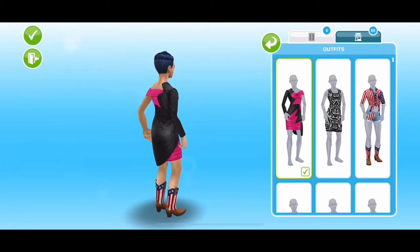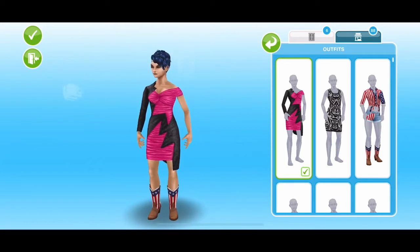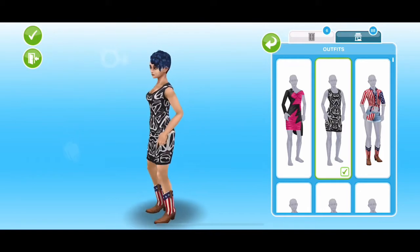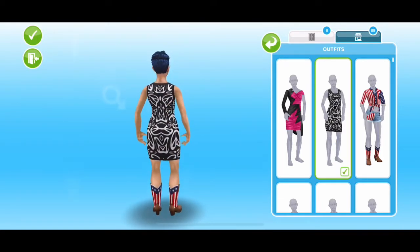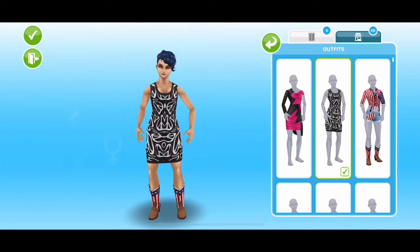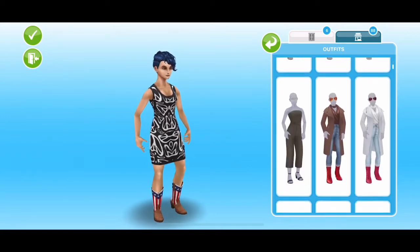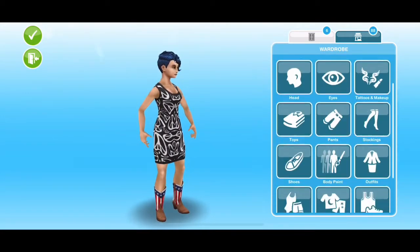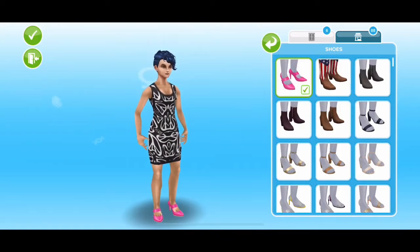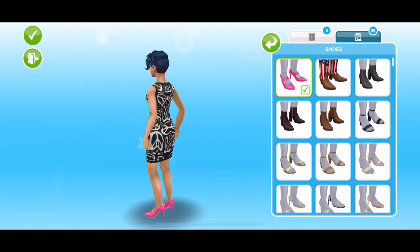So this is the first dress — I quite like it, it's different, it's not something I've seen on FreePlay before. Then we have this black and white one, which I think is probably my favourite. Just remember, I know the price is a bit steep, and I know some people are not going to be happy that all the items from The Sims 4 aren't in FreePlay, but you have to remember that's the flagship game — this is a mobile game, it's just not going to happen.